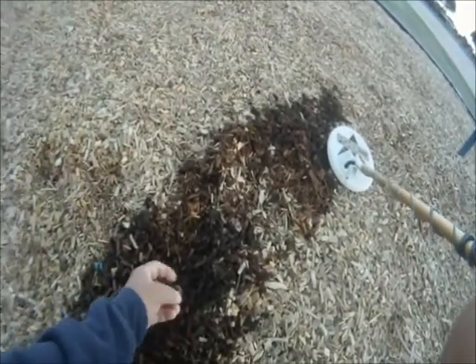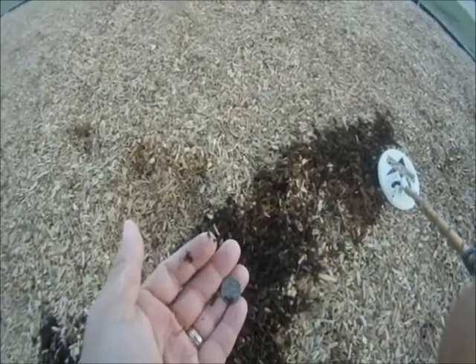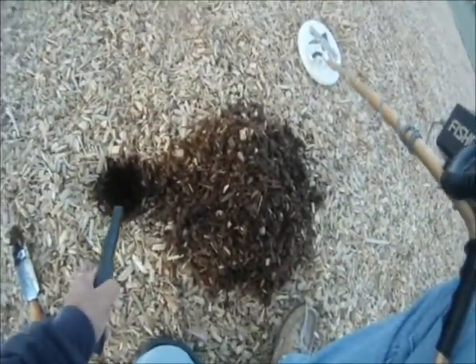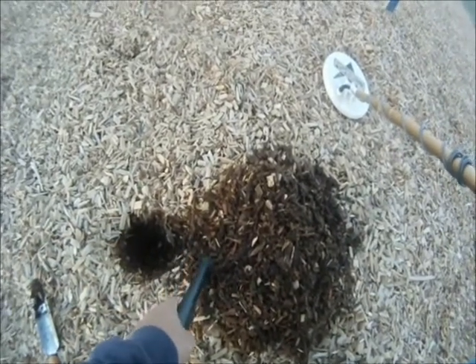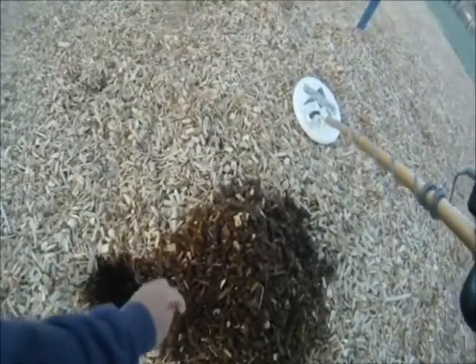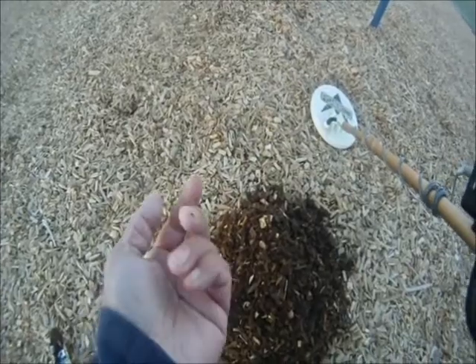Another deep find — maybe six inches deep as well. Kicked it out. And here it is — this one's a dime. Good stuff. We dug another deep one. This time we're getting a pretty good signal. There it is — it's a dime. So two dimes, two pennies so far.